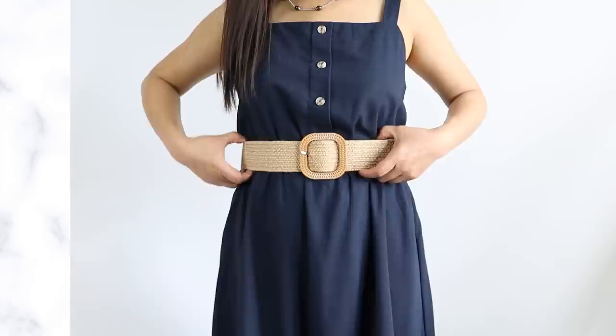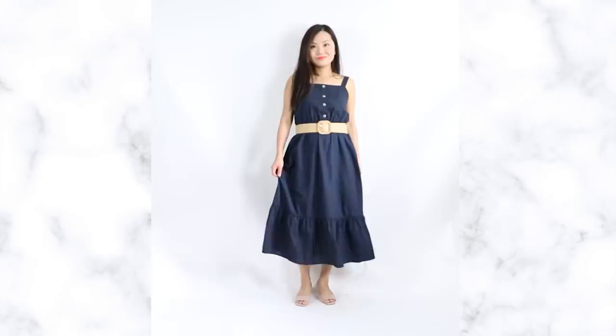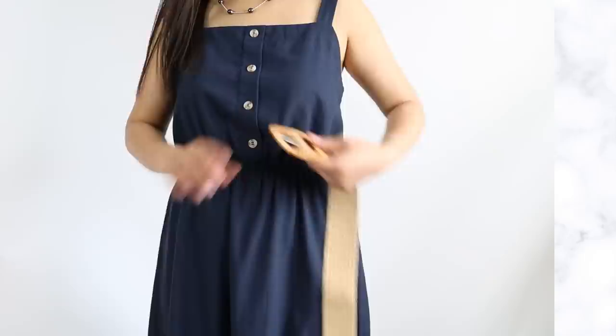If you want to take it to the next level, use a different color belt like this one. This is calling out to Mr. Eye — attention, here's my waistline — and Mr. Eye is never going to miss that. Because he's focused on your belt, he's going to forget about the legs being cut off in that midi dress.